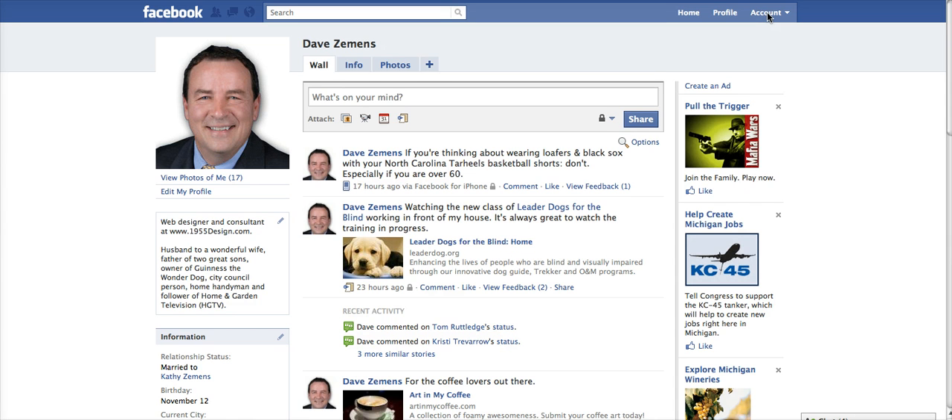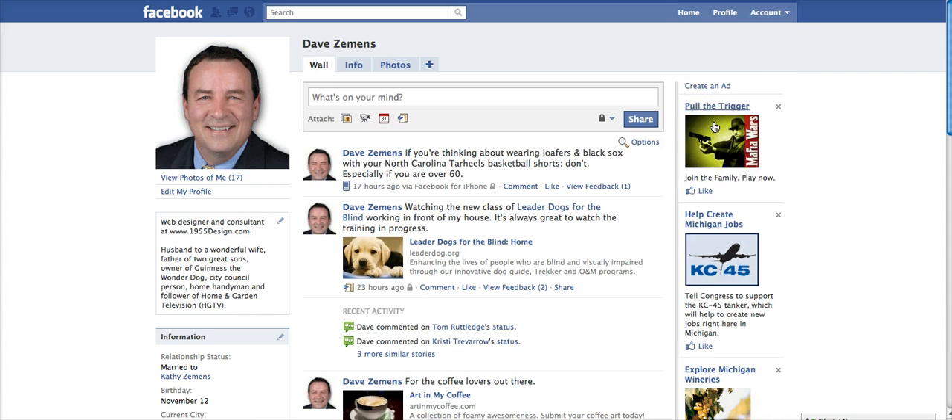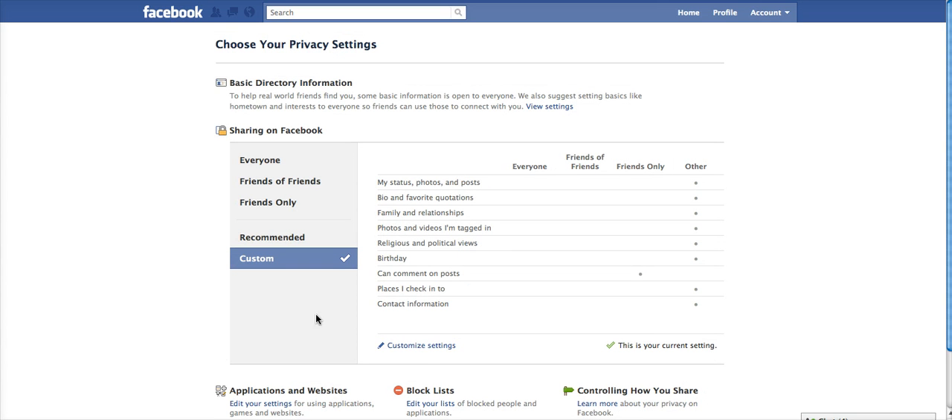In the top right of the page, go to Account and choose Privacy Settings from that dropdown. From the next page, choose Customize Your Settings.